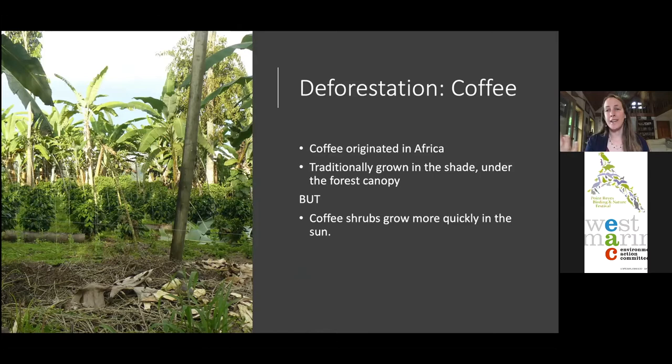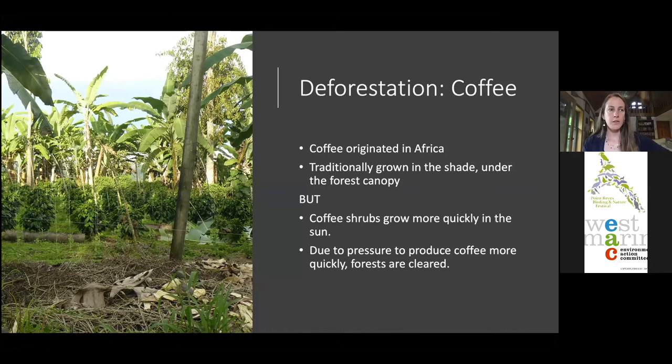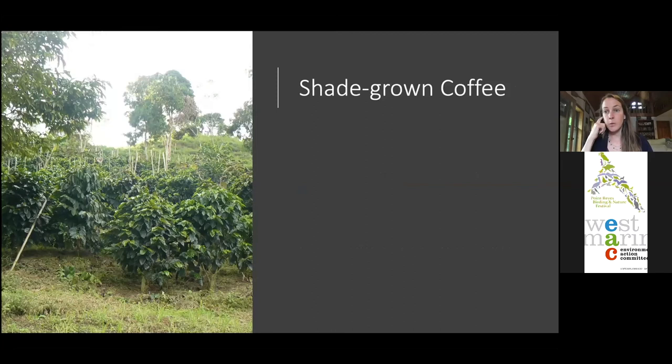Coffee shrubs grow more quickly in the sun. Due to pressure to produce more coffee more quickly, forests have been cleared, and this has really escalated since the 1970s and 1980s. That was also when large-scale strip mining started happening in Appalachia — so cerulean warblers were losing habitat throughout their entire range from that time. Shade-grown coffee is a way to combat this deforestation.